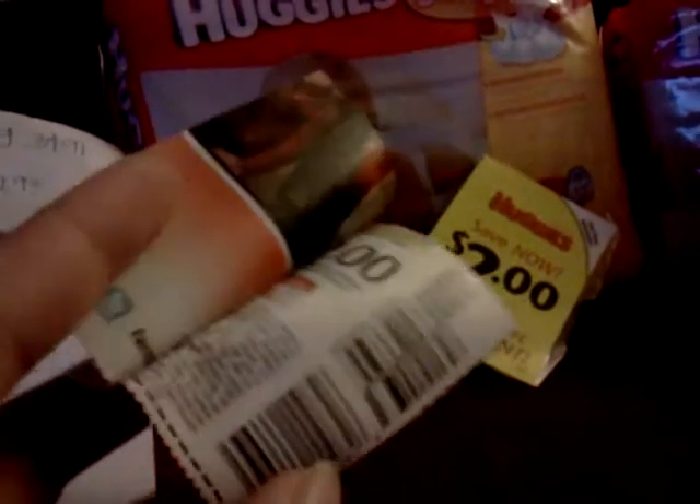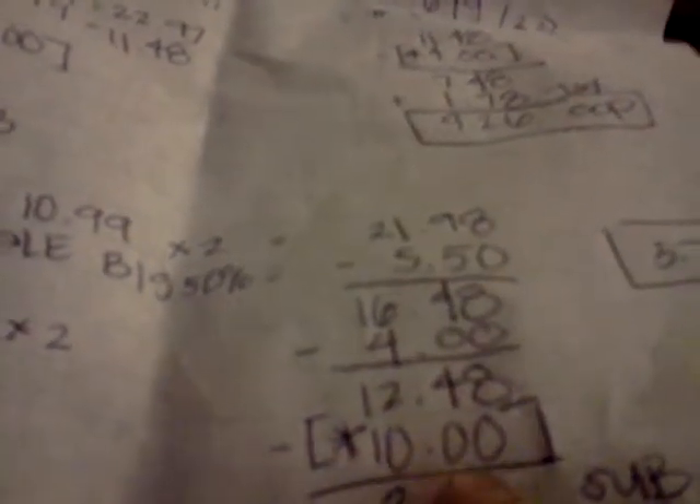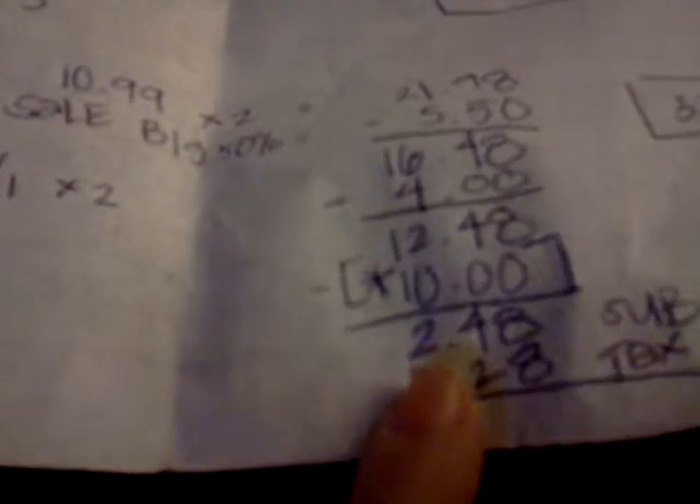Let me show you what it looks like on paper. The Huggies were $10.99 each, so before the sale that's $21.98. Since it was buy one get one 50% off, we take half of $10.99 — $5.50 off — bringing it to $16.48. Now we apply our two $2 coupons, bringing it down to $12.48. Then the $10 ExtraCare Bucks we earned from the Schick and Playtex purchase brings the subtotal before tax to $2.48.